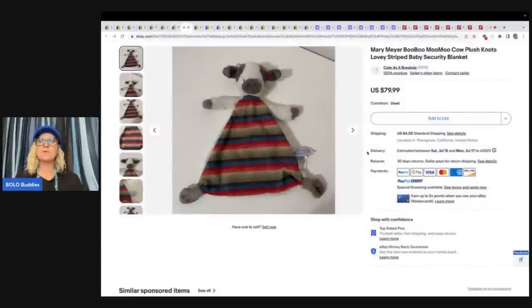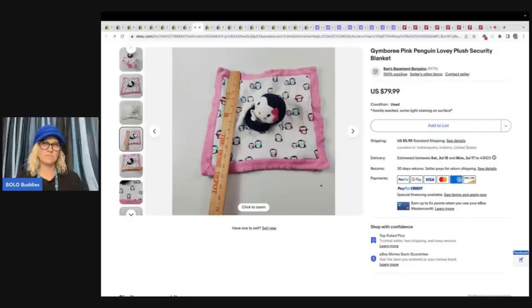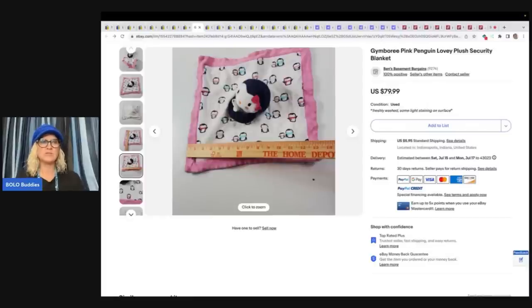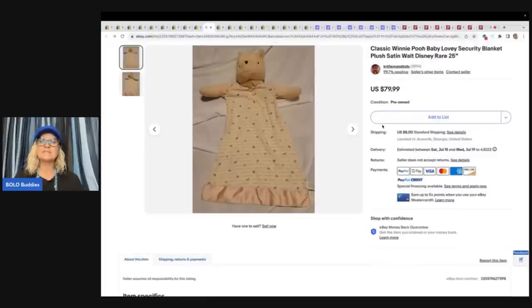This next one is a Mary Meyer Boo Boo Moo Moo Cow Plush Knots Lovey Striped Baby Security Blanket. Mary Meyer is a great brand. This sold for $79.99 plus shipping. This one is a Gymboree — again, these are discontinued items. This is how I do my photos. I use a tape measure to show measurements and condition. If there's any flaws or discolorations, disclose them. It says light staining on surface, freshly washed. $79.99. The next item is a classic Winnie the Pooh Baby Lovey Security Blanket Plush Satin Walt Disney Rare — $79.99 plus shipping.